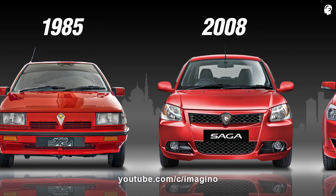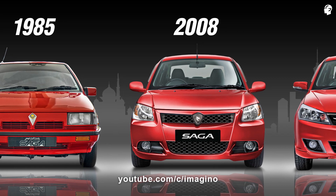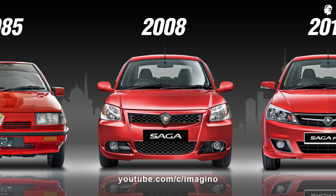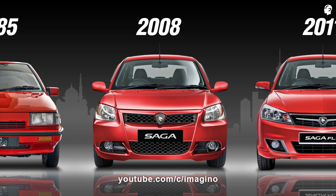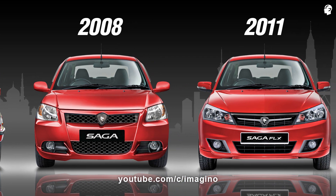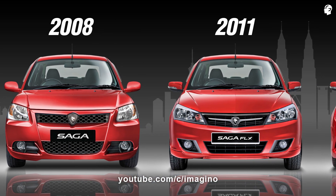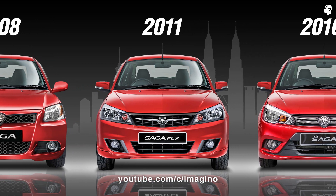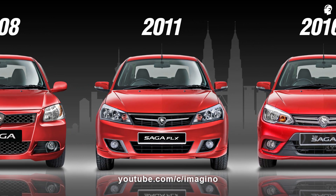The second-generation Proton Saga was unveiled on the 18th of January 2008. It is based on a stretched Proton Savvy platform and was developed in-house by Proton. In 2011, Proton unveiled the facelifted Proton Saga FL, which received large exterior updates, but the technical specifications and interior remained mostly unchanged from the pre-facelift Saga.